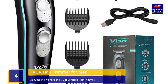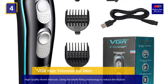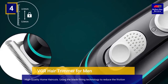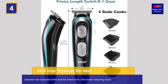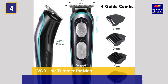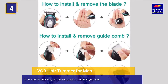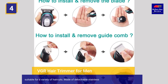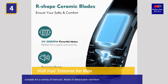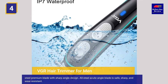At number 4 we have the VGR Cordless Hair Trimmer, designed for high quality home haircuts. Using blade fitting technology to reduce friction between the movable knife and the fixed knife, effectively reducing noise. It comes with 5 limit combs suitable for a variety of haircuts and lengths. Made of detachable stainless steel premium blade with sharp angle design, the all-steel acute angle blade is safe, sharp, and wear resistant.